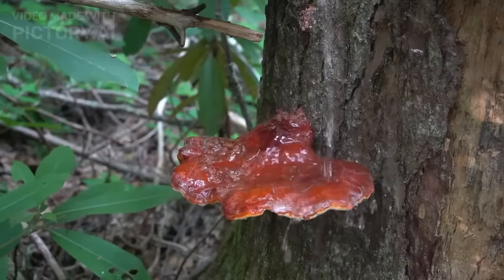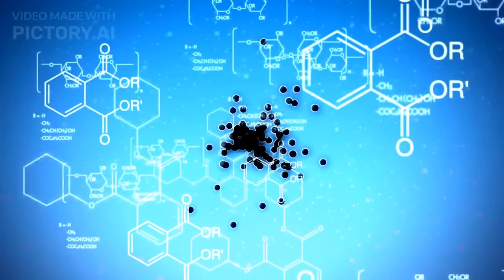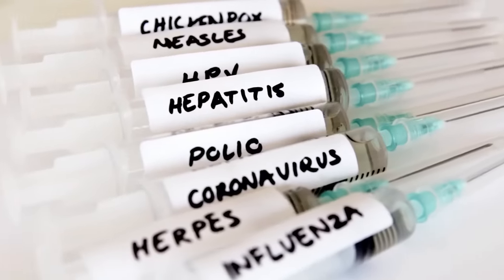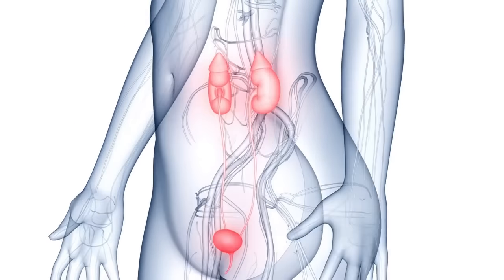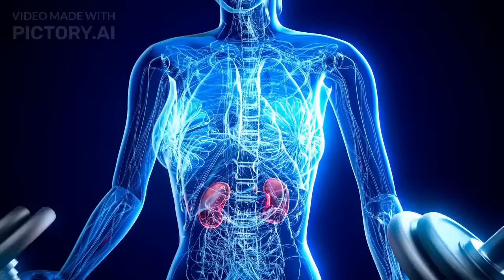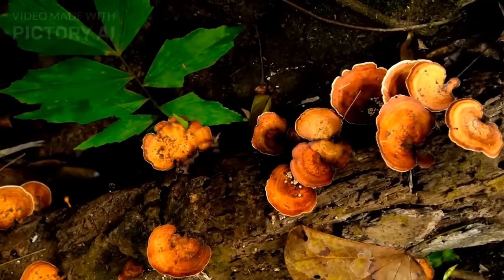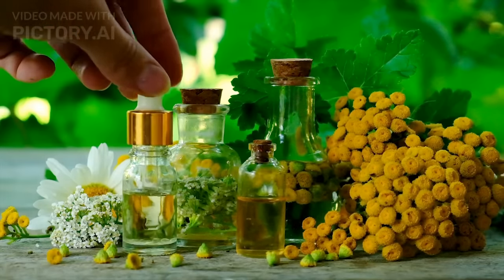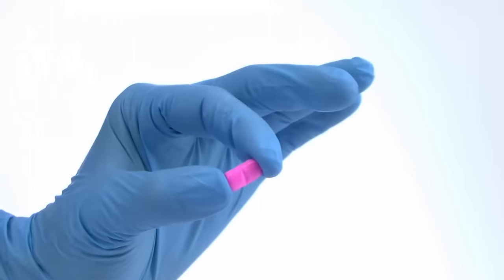Studies suggest that Reishi Mushrooms have antioxidant and anti-inflammatory properties, meaning they can effectively neutralize harmful free radicals that could damage kidneys and cause inflammation. Some studies also suggest that they can help protect the outer layer of nephrons, making them less absorbent, which helps prevent the breakdown of nephrons, treating proteinuria and reversing kidney damage. You can find Reishi Mushrooms in various forms like extracts, powders, or supplements, with a recommended dosage typically between 750 and 1,100 mg per day. Always consult your healthcare expert for the right dose based on your individual needs.